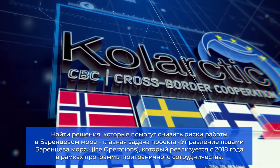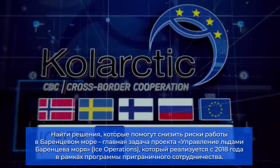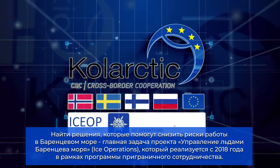Started in 2018 and funded by the EU-Russia cross-border cooperation program ColArctic, Ice Operations is tasked with generating solutions to reduce the operational risks in the Barents Sea.